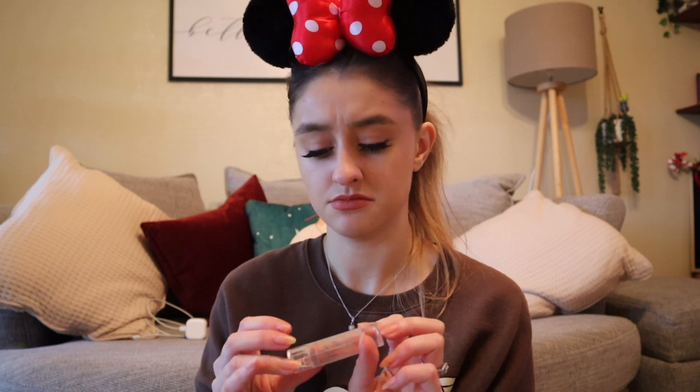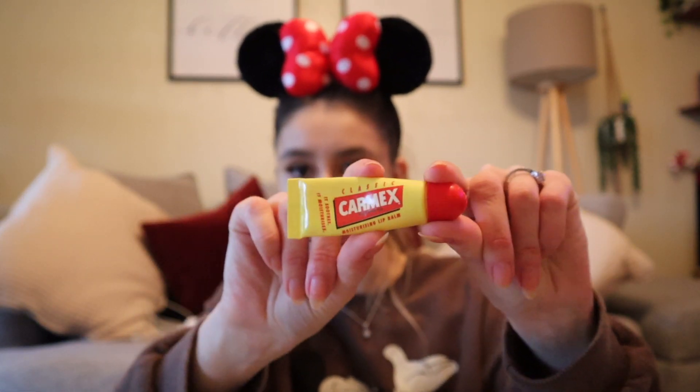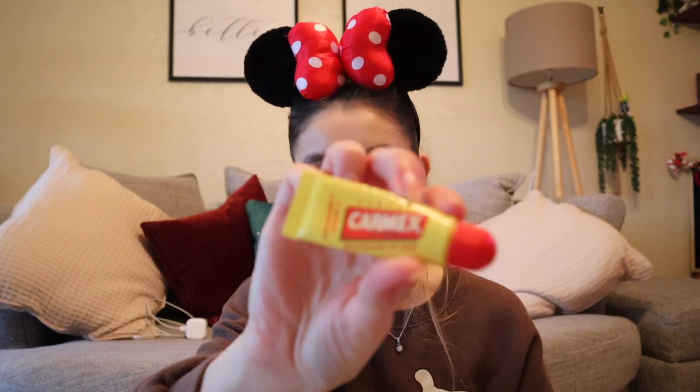Lipstick — my go-to lipstick. I've literally used it right down. I have got another one somewhere but I've lost it. It's just the Elf Nectar lipstick and it is my go-to everyday lipstick — I wear this literally every day. Going with the lip theme: just a Carmex lip balm, because the hot weather will dry my lips out.